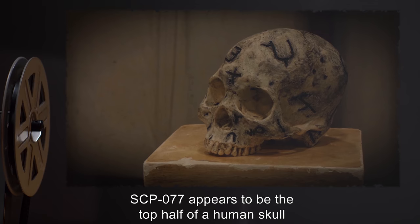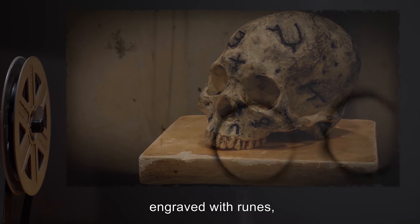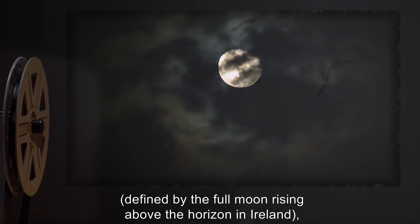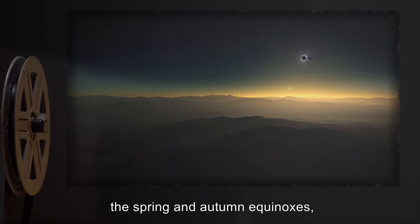Description: SCP-077 appears to be the top half of a human skull, engraved with runes, each filled with an unidentified black resin. The runes change every lunar month, defined by the full moon rising above the horizon in Ireland, as well as at the winter and summer solstices, and the spring and autumn equinoxes.